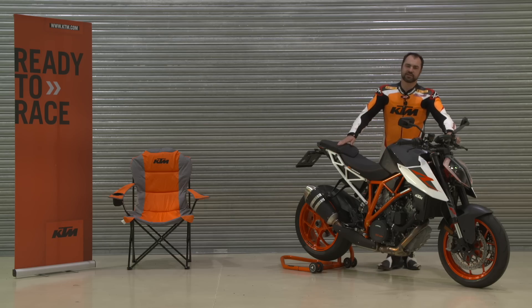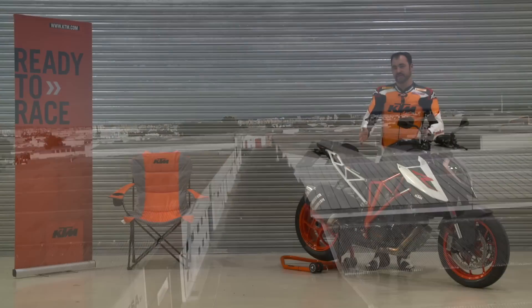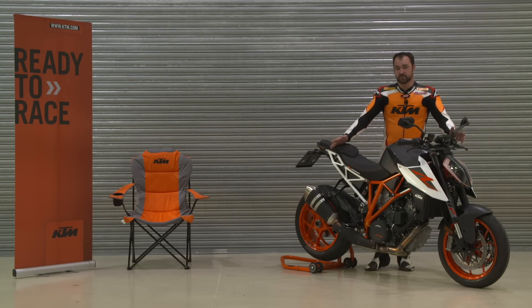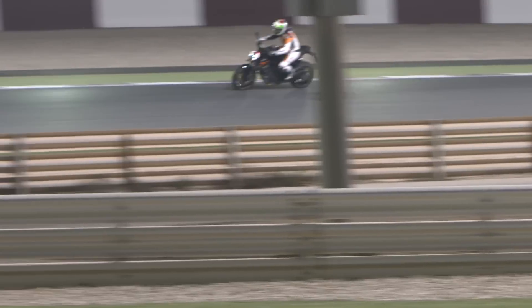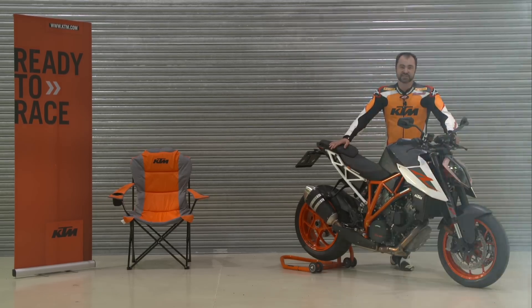Since exploding onto the scene in 2014, KTM's had an absolute weapon on its hands — a 1301cc engine, V-twin, and an amazing chassis. But the best thing about this bike is that KTM hasn't stood on their laurels; they've gone to work and made a brand new bike, and it all starts with the engine.